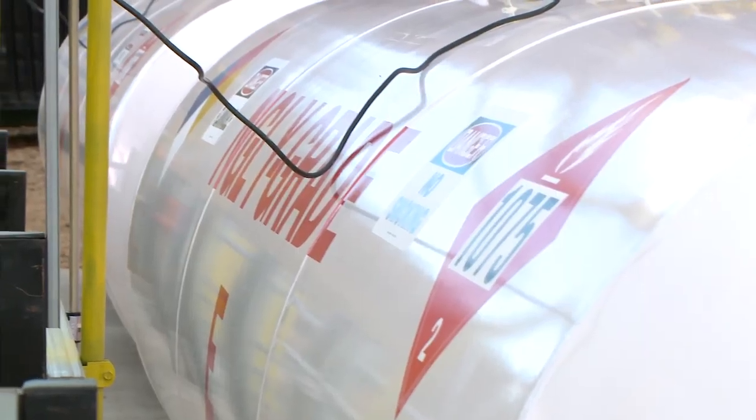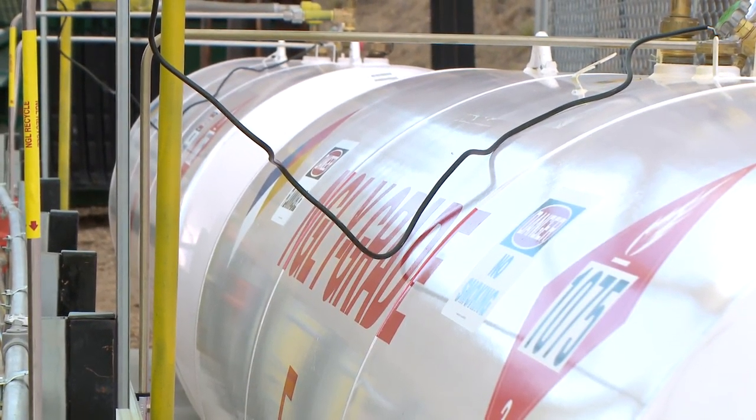And then the liquids are taken out and put in tanks where they can then be loaded onto trucks and shipped out and sold.